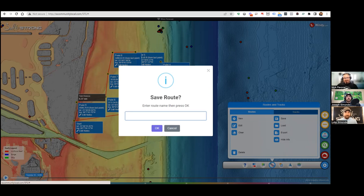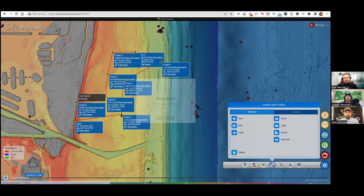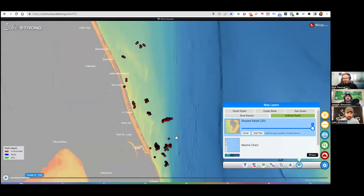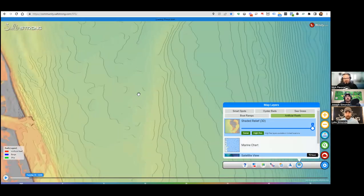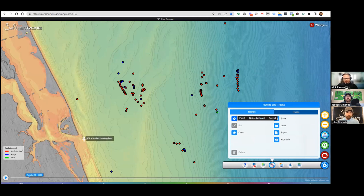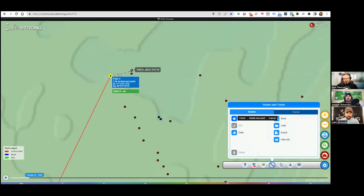Let's pretend we're going to go out of St. Lucie Inlet and there's that big conglomerate of spots right there. Let's say we want to fish eight or nine of those spots all relatively close to each other — going from south to north based on currents and wind. Under the routes tool, click new, come out of this inlet, then zoom in and start clicking the different reefs you're going to go to.